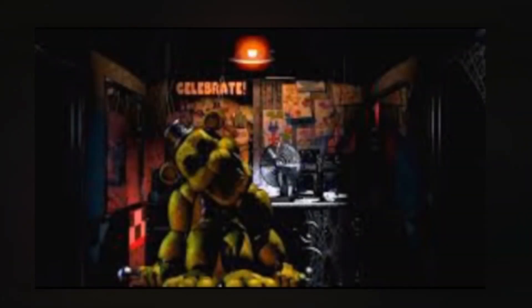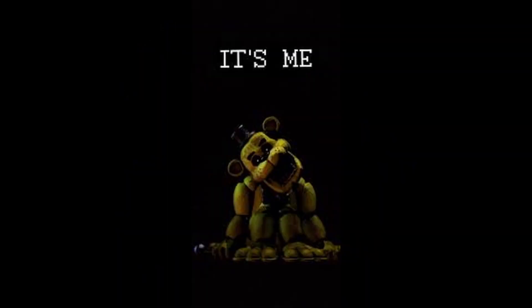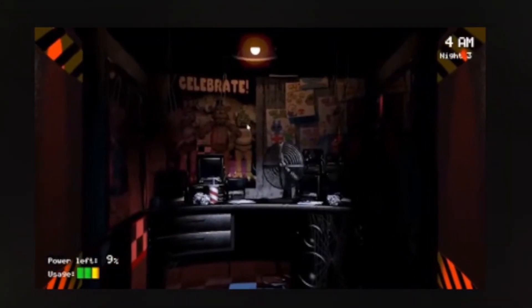Number 9: Golden Freddy. Golden Freddy is one of the original five animatronics from the first game. He looks like Freddy Fazbear, but is yellow in color and is missing both his eyes. Golden Freddy has many conspiracy theories about him and his rare appearances in the game, but when he does appear he makes you jump back in your seat.